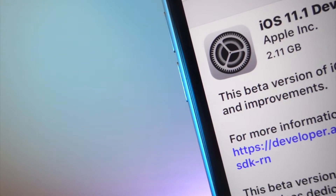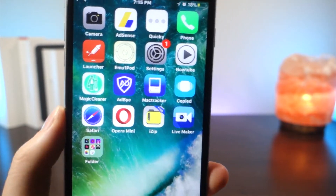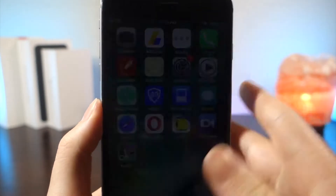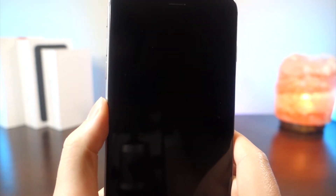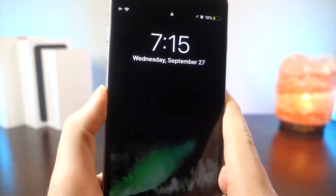On top of that, I want to add a new addition to this series. I'm also going to be showing you what glitches work and do not work, just so that way you know whether or not to update if a glitch is very important to you. For example, the dock glitch is very important to me, and that's a determining factor of whether or not I update.